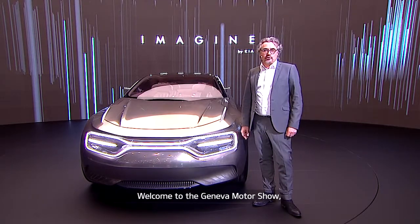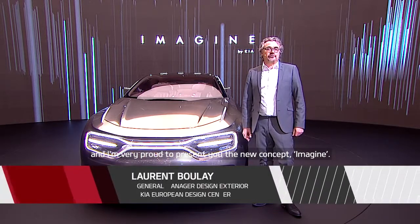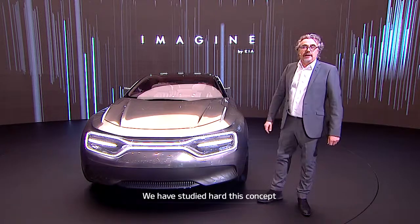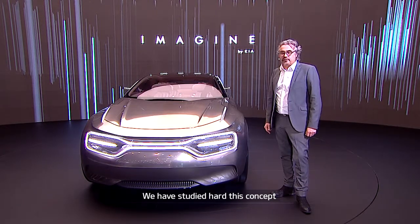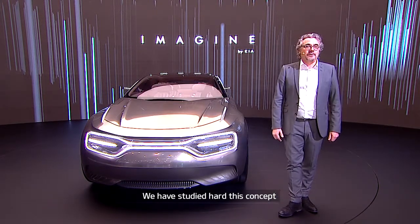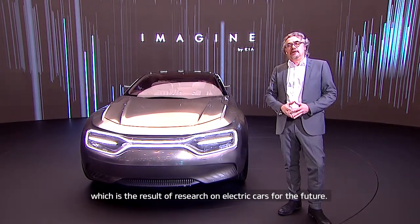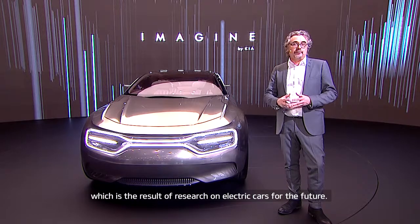Welcome to Geneva Motor Show and I'm very proud to present you the new concept Imagine. We have studied hard this concept, which is the result of the research on electrical cars for the future.